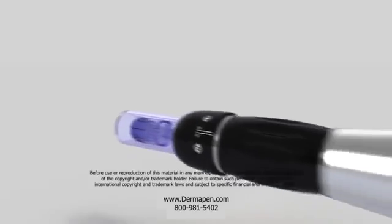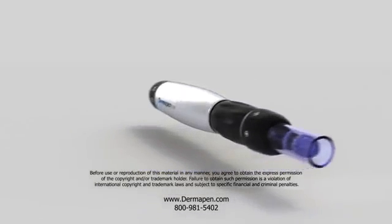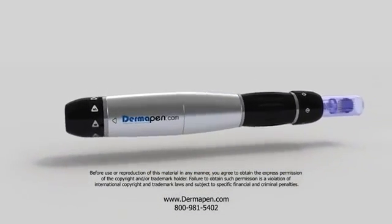Dermapen offers exceptional results, is cost-effective, easy to use, and has the precision and control of more expensive treatments.